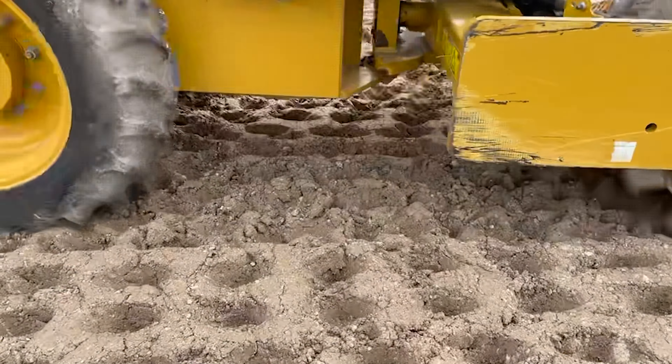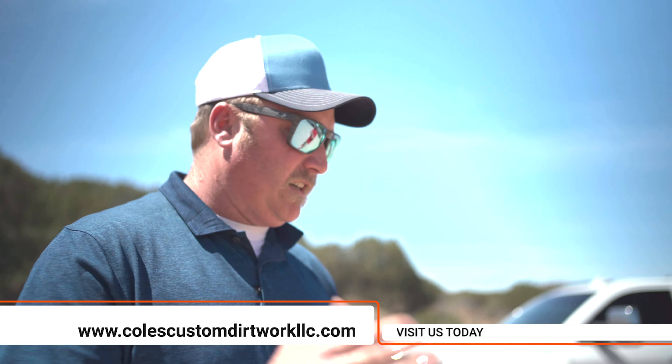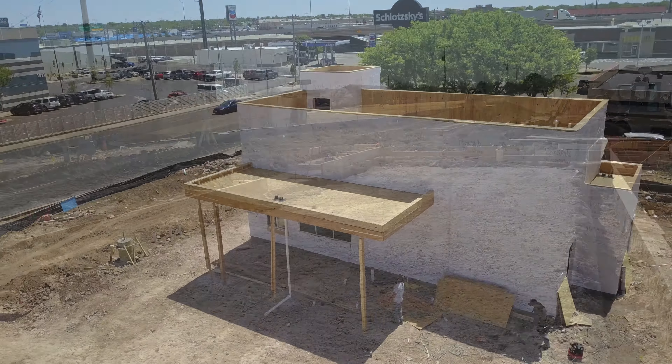What sets us apart is we can come in there and meet those deadlines that they need met, while not undercutting any quality. Everything has to be within 0.1 of an inch, machine graded, so there's no room for error. We meet the deadlines and they like us. Glory to God.